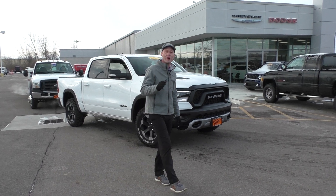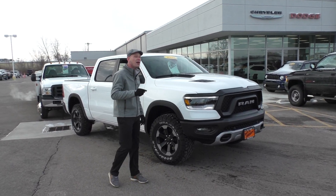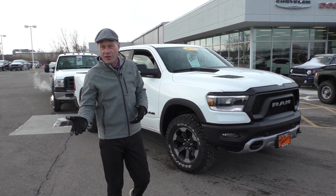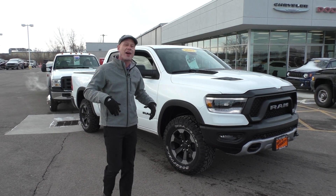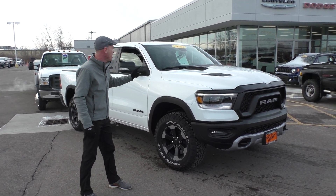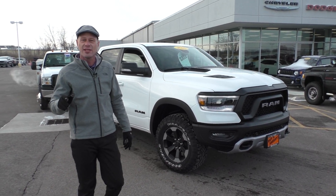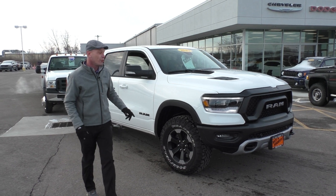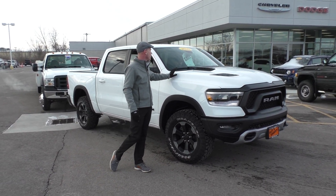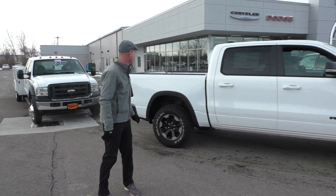Here's another new Ram — an awesome truck right here. 2020 Ram 1500 Rebel. This is kind of like Ram's version of the Ford Raptor — all tricked out from the factory with the off-road package, skid plates, lifted up, 5.7 Hemi, leather interior, touchscreen radio, Alpine sound system with subwoofer, and of course four-wheel drive. We have this on sale right now for only $49,138 — that's thousands off sticker.